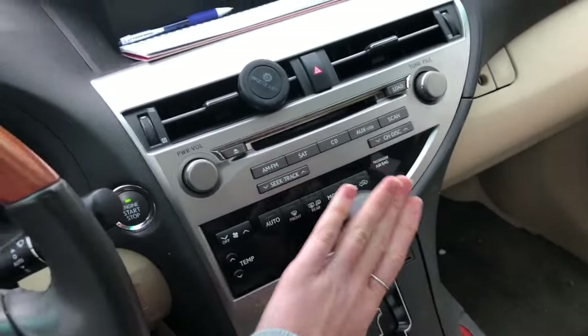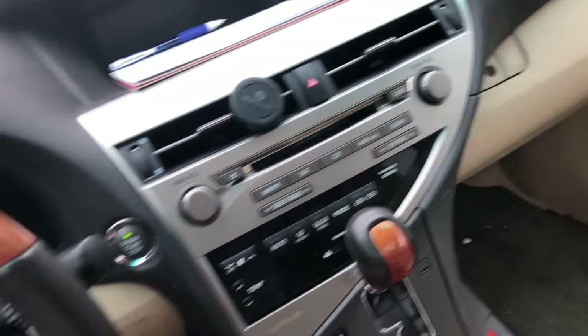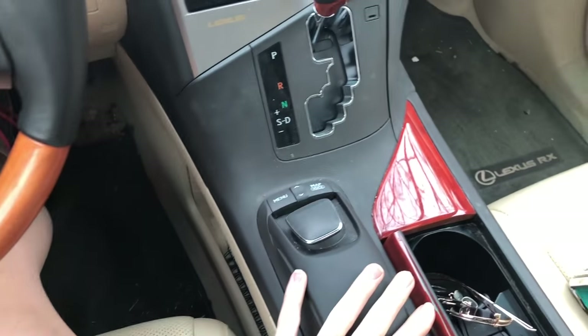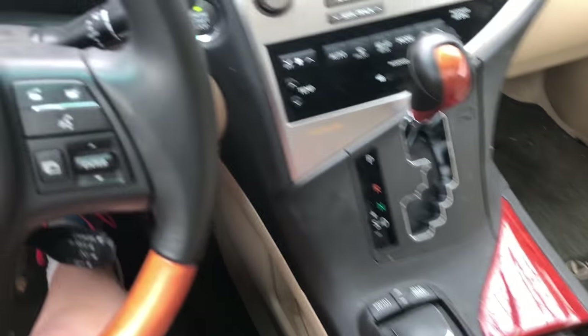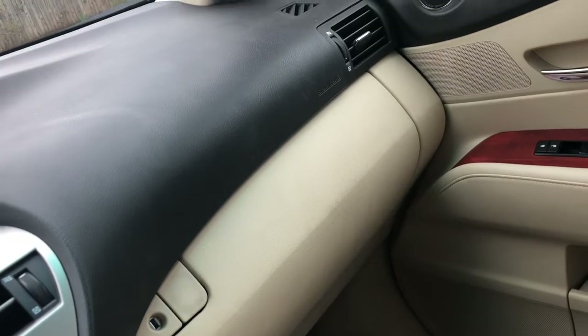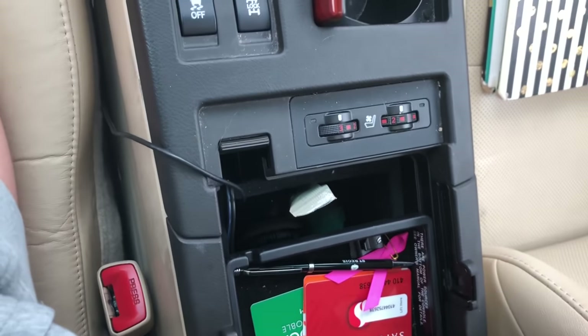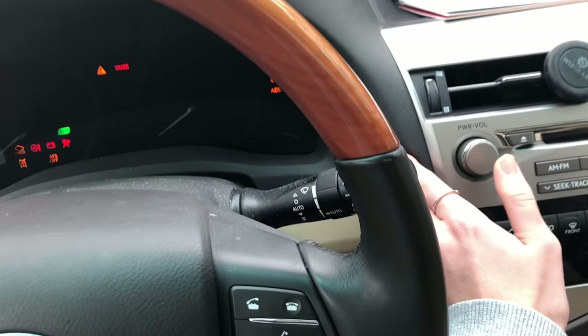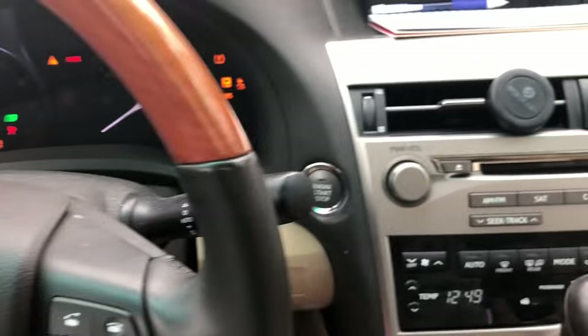It's an automatic, so I just have the transmission right here. Then I have a navigation tool right there — I'll show it once I turn the car on. I have all the seat heaters right here, two compartments right here, one right under the passenger seat, and then I have my center console.